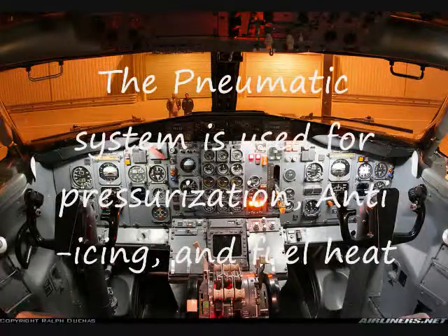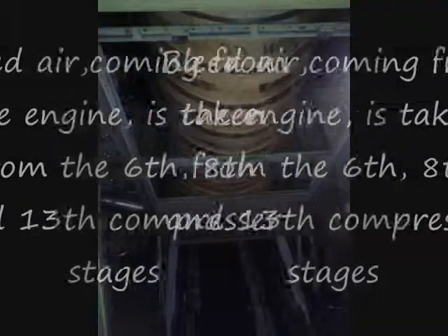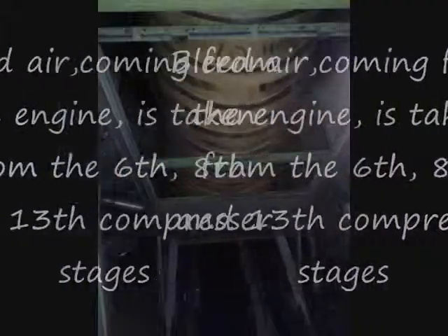The pneumatic system is used for pressurization, anti-icing, and fuel heat. Bleed air coming from the engine is taken from the 6th, 8th, and 13th compressor stages.